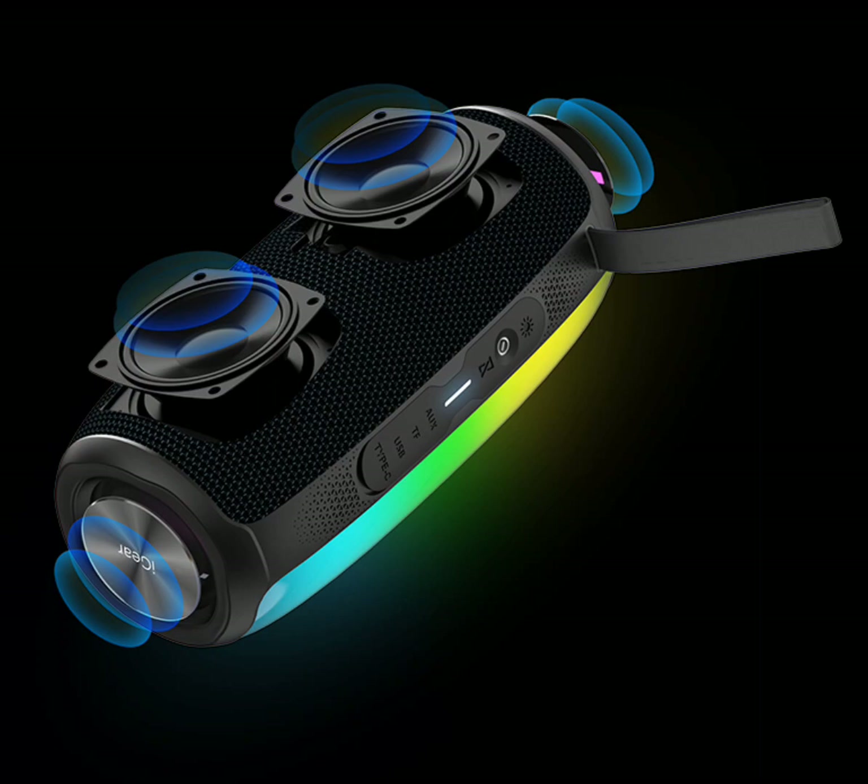The speaker is conveniently sized at 11.3 cm by 11.4 cm by 23.6 cm and weighs just 1.1 kg, making it easy to carry. It comes with a one-year warranty for added peace of mind, and also features a USB-C charging port, which makes charging quite convenient.